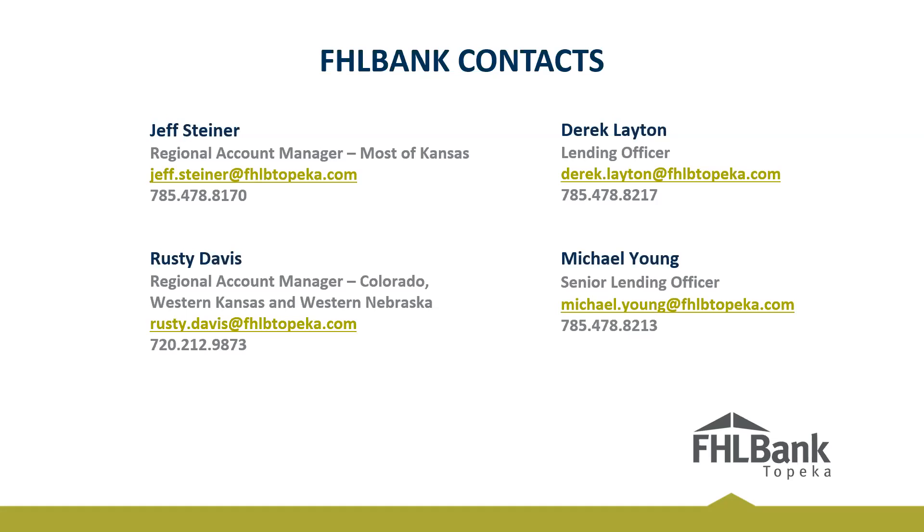That wraps up the webinar. On screen you can see Jeff Steiner, our Kansas Regional Account Manager, and Rusty Davis, our Colorado and Western Kansas and Nebraska Account Manager, along with Michael and my contact info. If you have any questions, please feel free to reach out. We have a couple more minutes — if you have any questions about the letter of credit webinar, please type them in the Q&A box or the chat box.